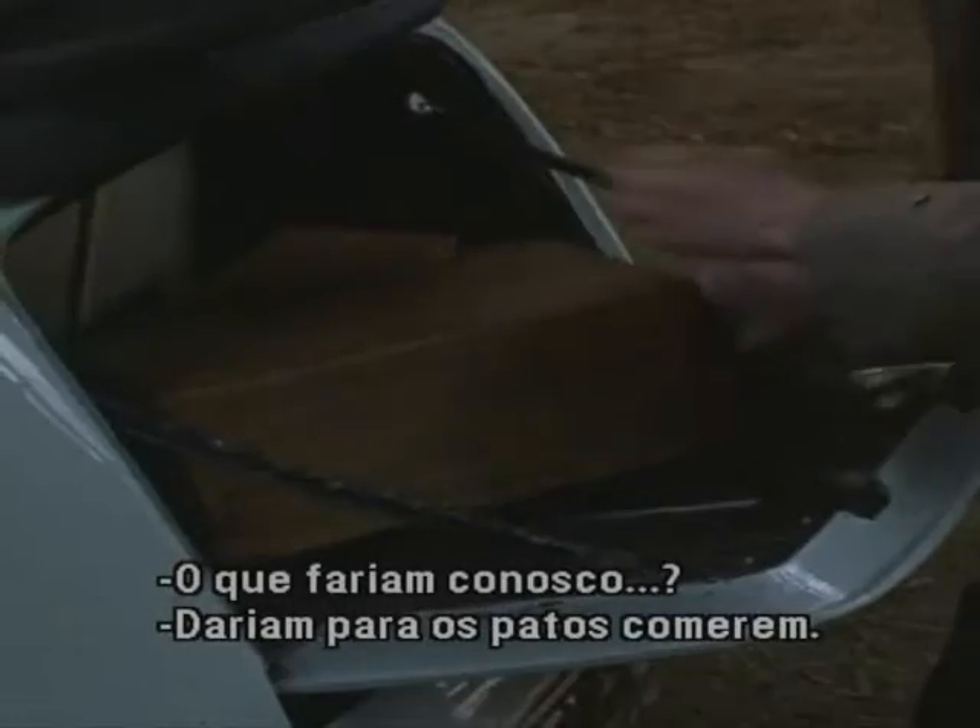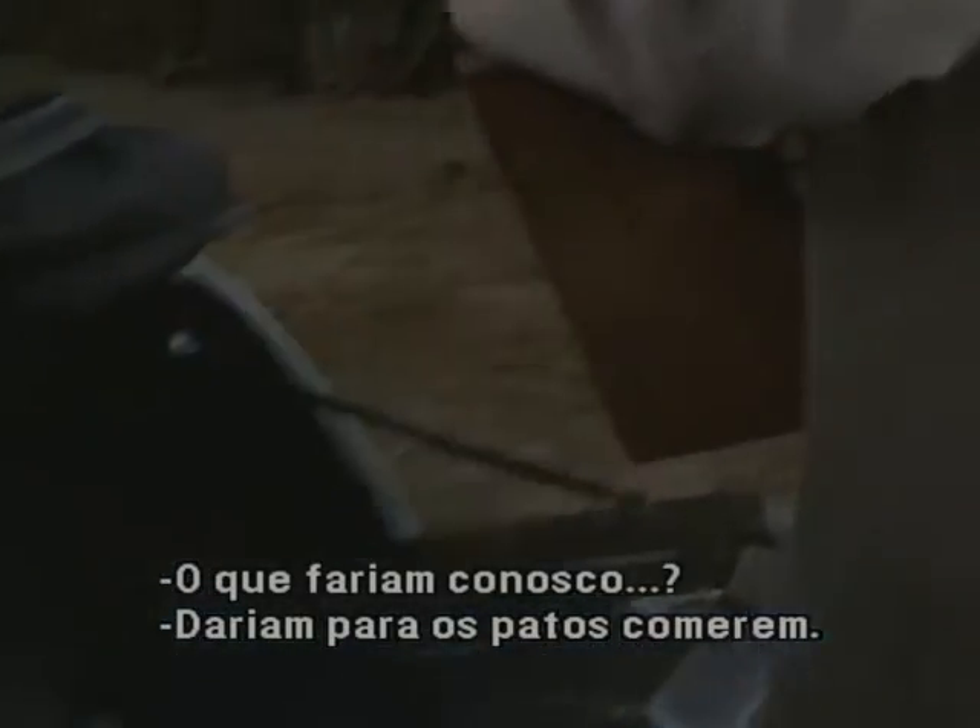I haven't understood a word. Can somebody give— What would they do to us if they— Feed us through the docks. Charming.